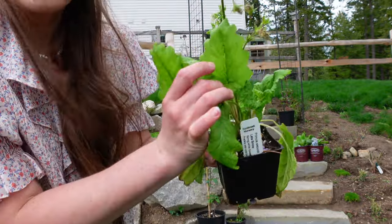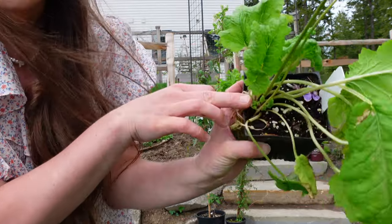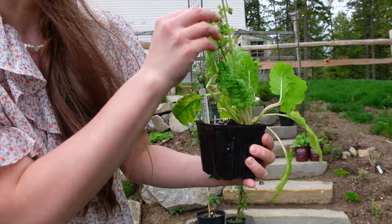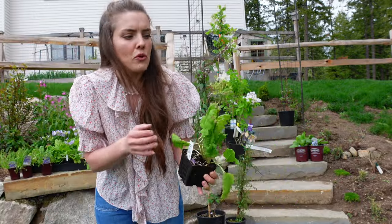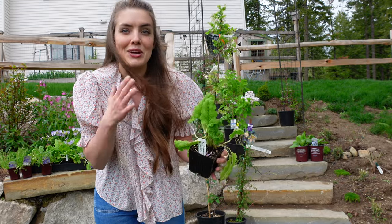They're not looking their best anymore, but it's a perennial — it's already putting on new growth at the base. I'm going to pop these in, give them a feed, and they will be off to the races. This was just a stunning primula that I've never seen before and I definitely wanted to bring it home and include it in my garden.